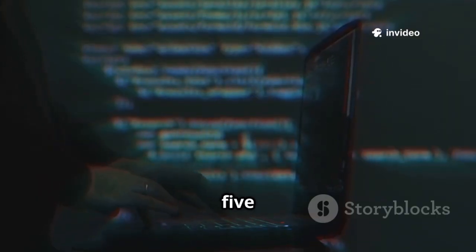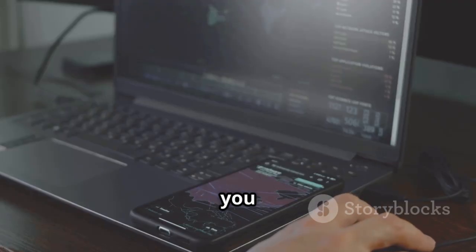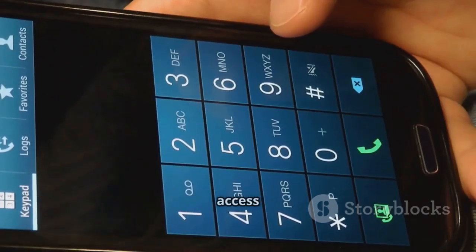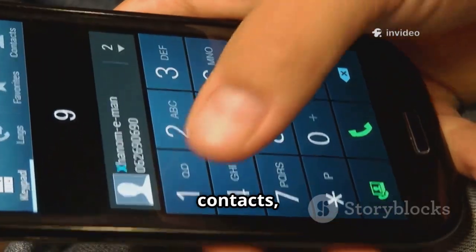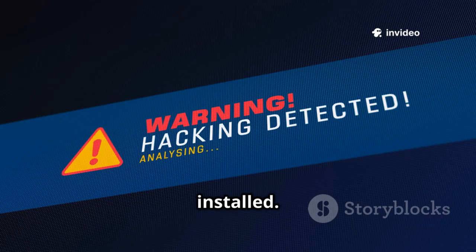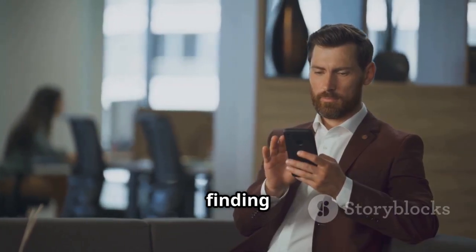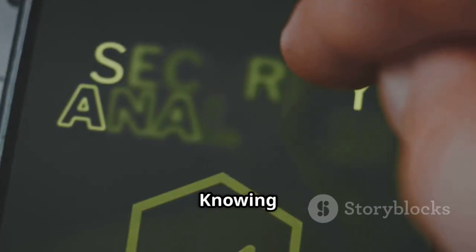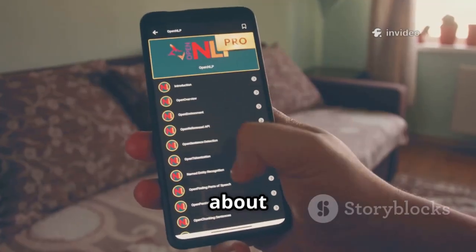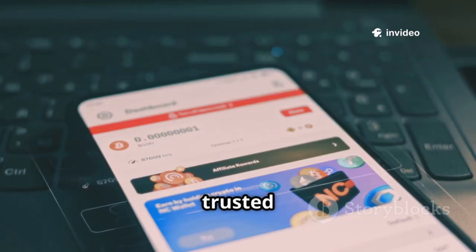Number five is AndroRat, a remote administration tool for Android. It lets you control an Android device remotely from another device. You can access call logs, contacts, and more. It shows what malware can do if installed. Legitimate uses include managing company devices or finding lost phones. Knowing AndroRat is important for mobile security. It reminds us about the access we give to apps — always install apps from trusted sources.